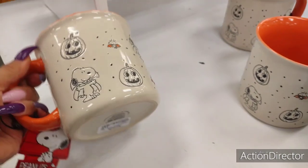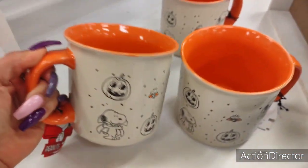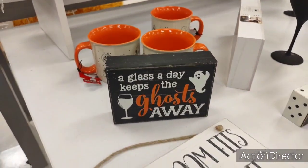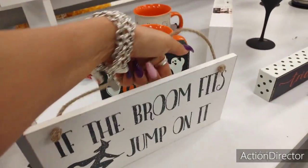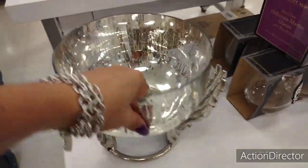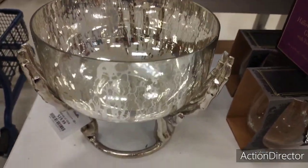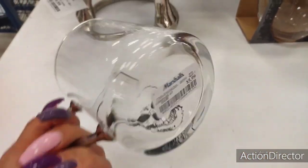They have these cute mugs — we're seeing a lot of Snoopy mugs come through. $4.99, super cute. Cool matte martini glass — look at the inside. $4.99. 'A Glass a Day Keeps the Ghosts Away.' 'If the Broom Fits, Jump on It' — $5.99. They also have this for $5.99 as well. This is a really cool glass bowl — $19.99. Then you have this cool coffee mug — $5.99.